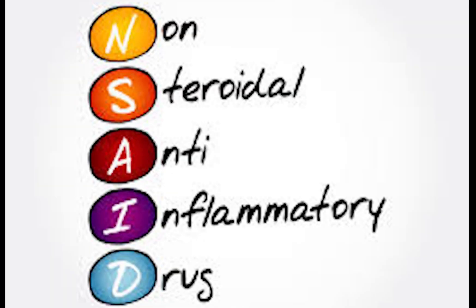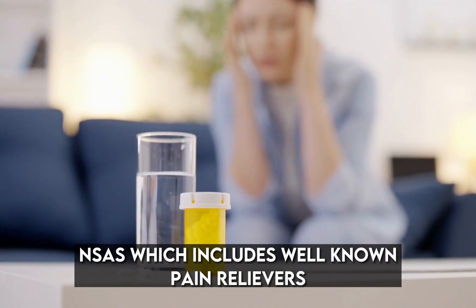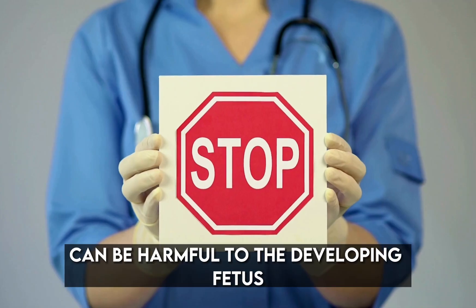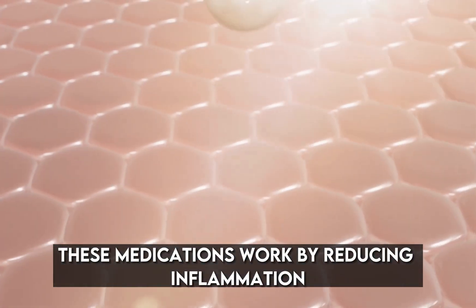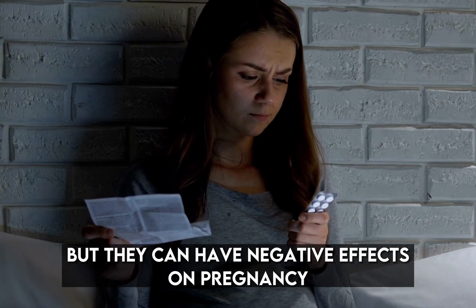Number 3: NSAIDs — non-steroidal anti-inflammatory drugs. NSAIDs, which include well-known pain relievers like ibuprofen or aspirin, can be harmful to the developing fetus and may even increase the chances of miscarriage. These medications work by reducing inflammation and alleviating pain, but they can have negative effects on pregnancy.